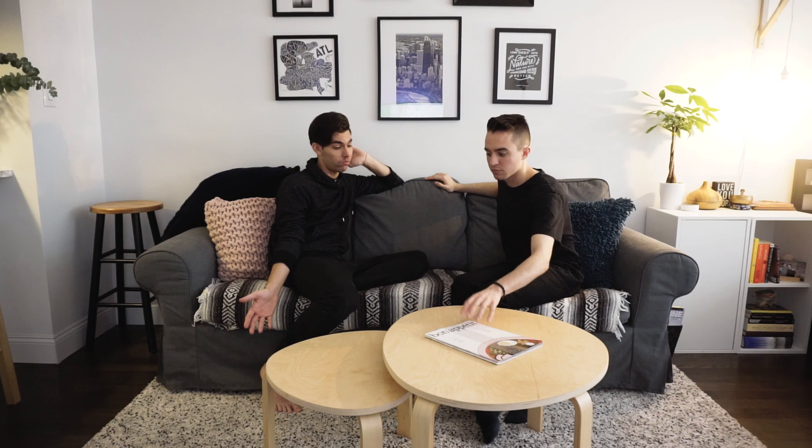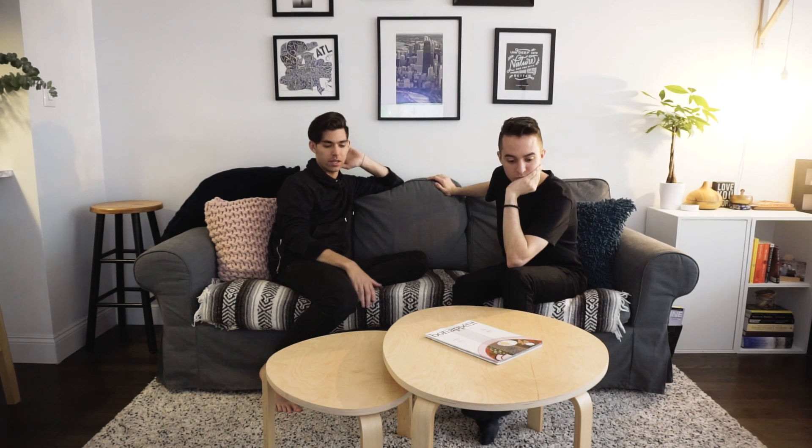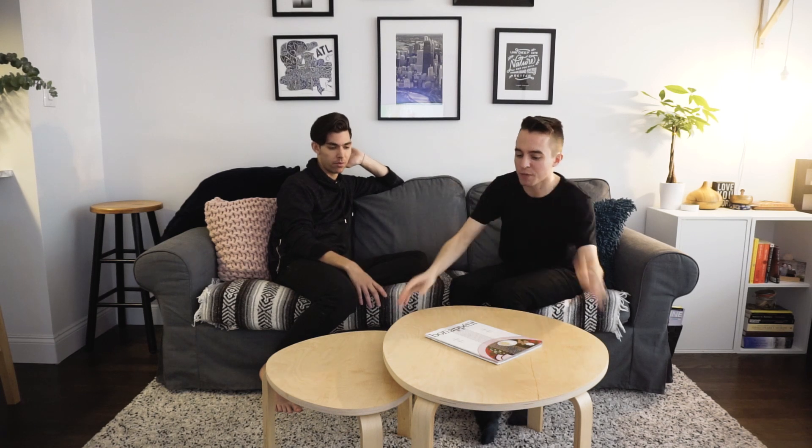Pretty much all Ikea throughout in terms of the furniture — Ikea couch, Ikea coffee tables, Ikea rug. This blanket I got in Mexico. Pillows are from Target — great pillows. I actually love to sit on the floor; this rug is so comfy. We sit around this table to eat and play games. It's great because it's lightweight, easy to move, and there are two of them that separate.